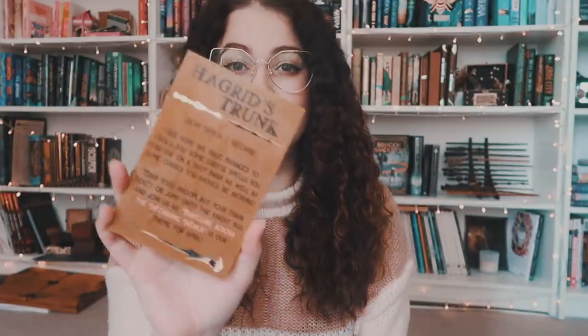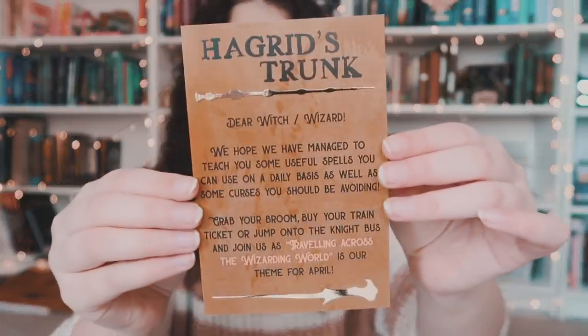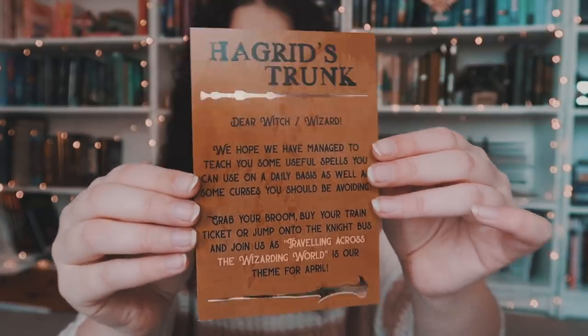Ooh, I see foil! We have a little spoiler card. So, traveling across the Wizarding World is the theme, and we have some foil, you guys. If you have been with me, you know I love foil.